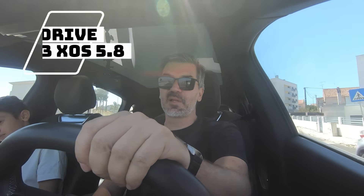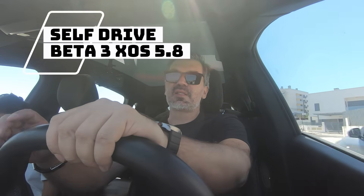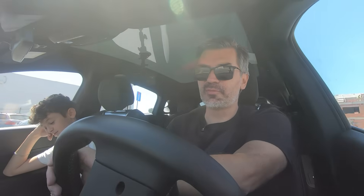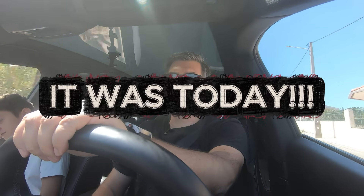Hi guys, welcome back to the channel. My name is Ugu and this is the XPeng G6 on the Diaries. Today I will show you how the self-drive is performing in this beta pre-release that is coming out very soon, with early access to some people who join.